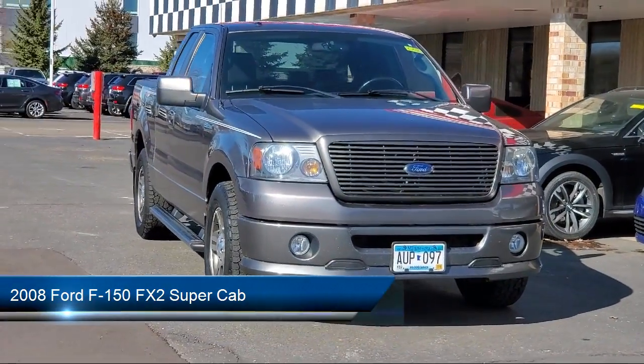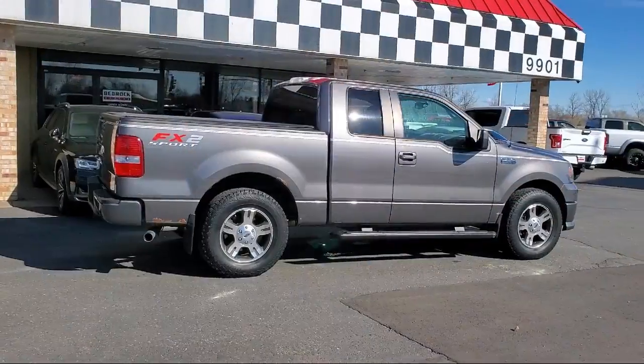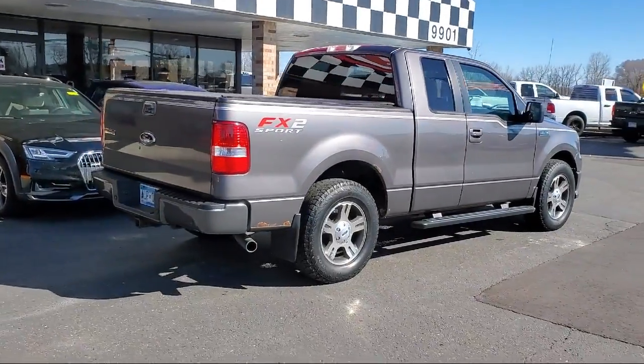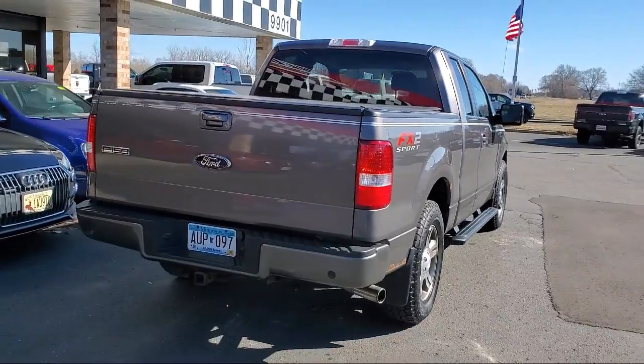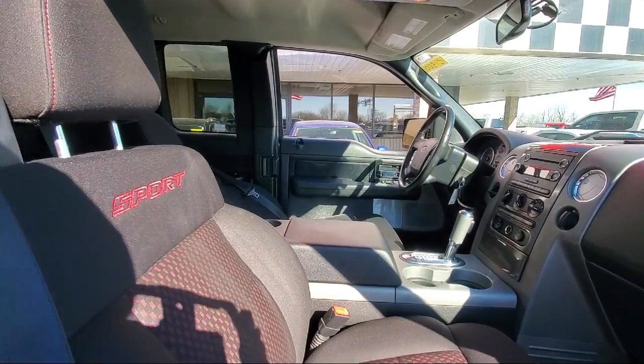It comes equipped with chrome bumpers, keyless entry, split fold-down rear seat, tow package, fully automatic headlights, air conditioning, alloy wheels, power driver's seat, tire pressure monitoring system, CD player, and much more.